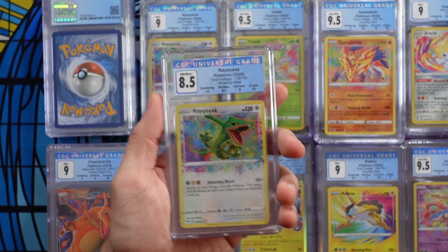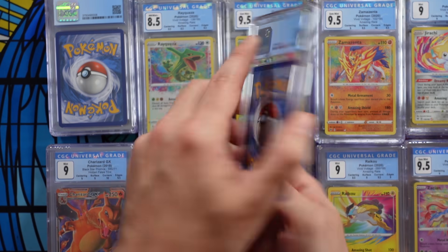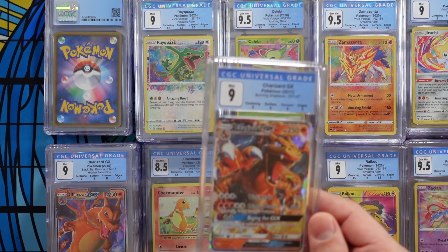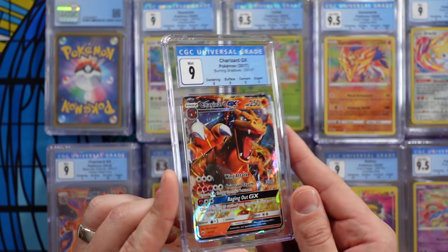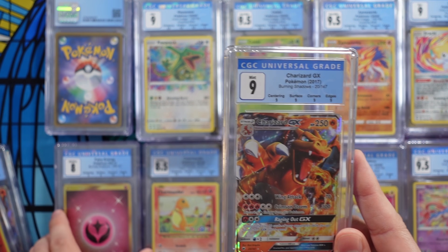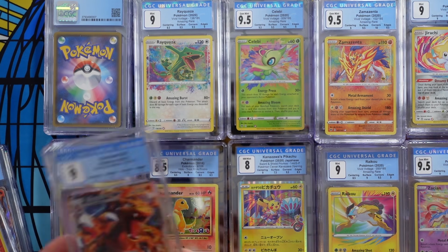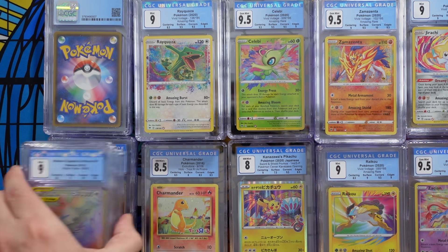An 8.5 Rayquaza — that's not what I need. And a 9 Rayquaza — that's not what I need either. And a 9 Charizard GX from Burning Shadows — that is mine. I actually pulled that myself the same day that my wife pulled the fairy energy, because we were opening packs together. So that's actually kind of cool. I wanted a grade on both. And look at this — it's 9s across the board, so that's a straight-up 9 right there.